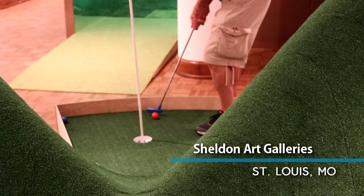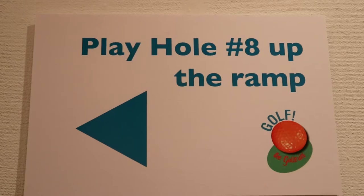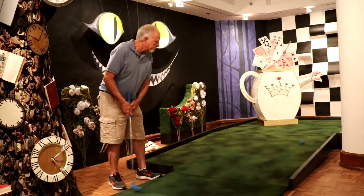We're here at the Sheldon Art Galleries where we just opened a nine-hole artist-designed mini golf course. The holes are designed by independent artists in town — it's all local architects and graphic designers,